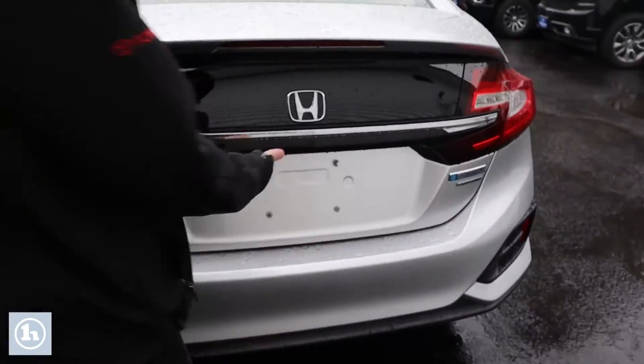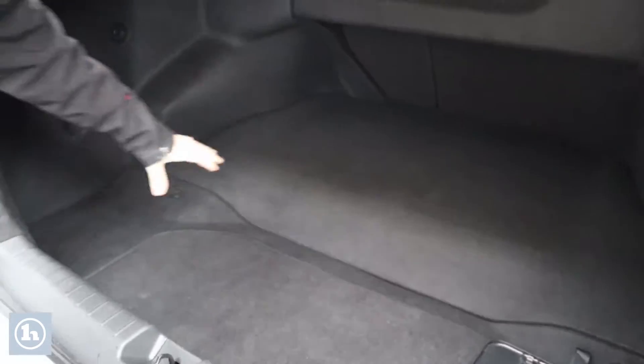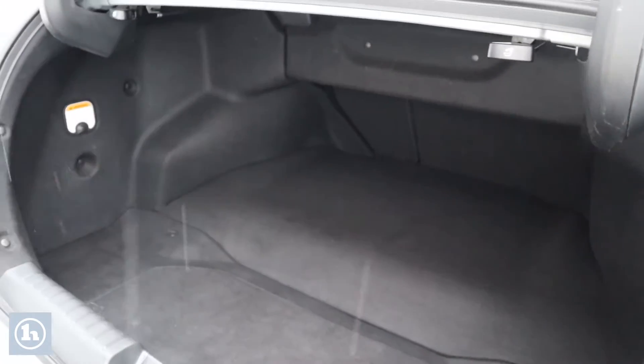Popping the trunk, as you can see there's a ton of trunk space in this thing. It does have the battery hidden under there.